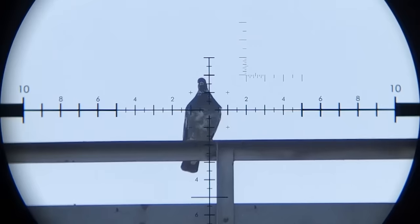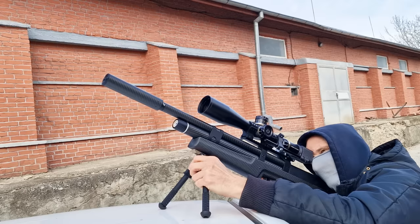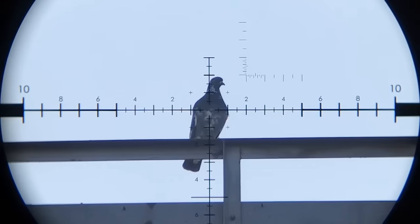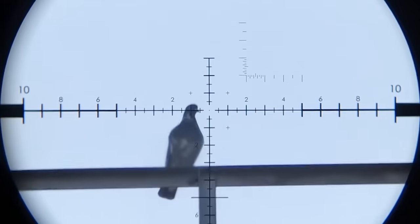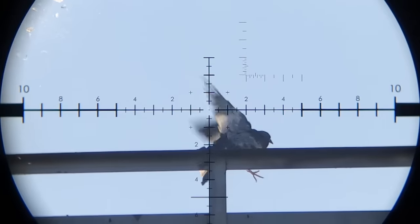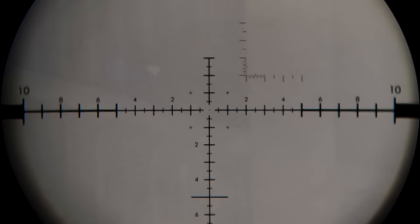66 yards. I'm outdoors, the pigeon is indoors — 58 yards. And I'm sorry to say that even on high-end scopes there is some glare in the wind in those instances. Got him.